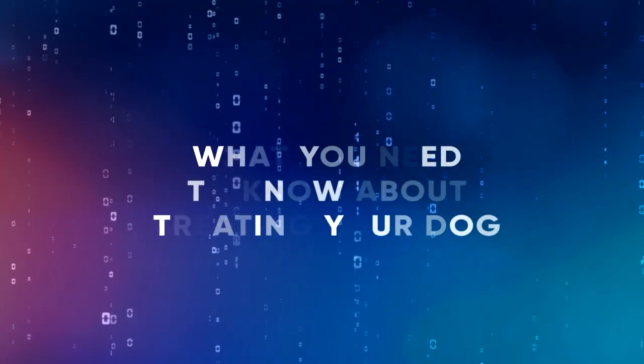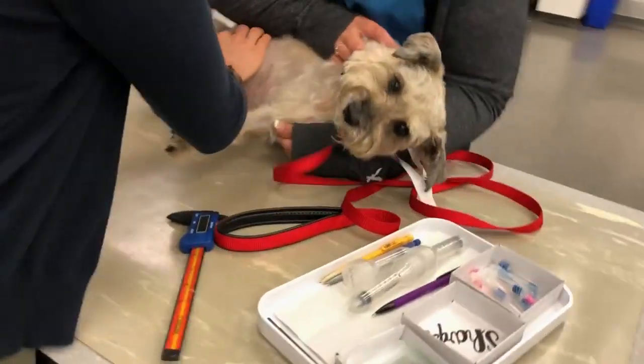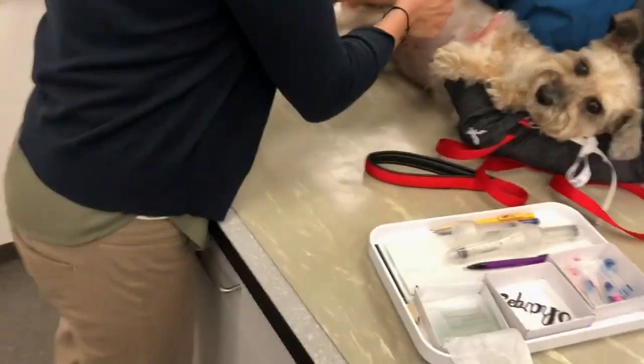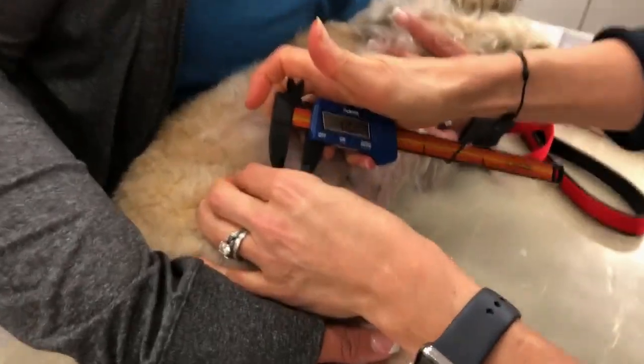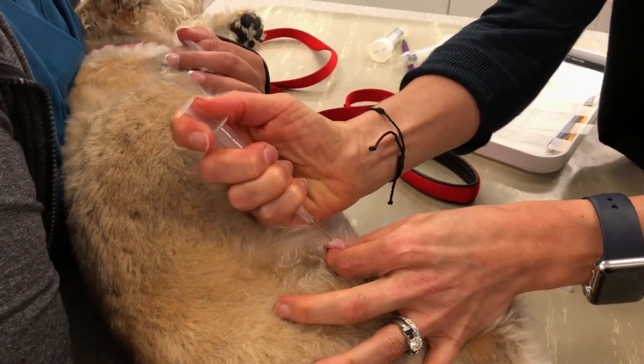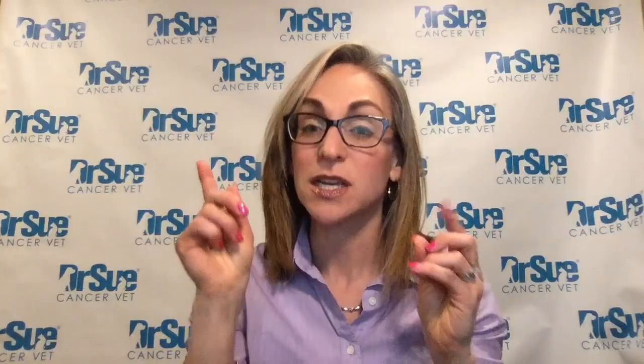Definitely your dog is going to get that aspirate, because we don't want to just remove that mass without knowing what it is. If we don't, your dog is likely going to need two surgeries, which is bad. You want that first surgery to be curative. So aspirates are so important — resist the temptation to assume it's a bad cancer and cut it off. If it's benign, it doesn't need to be as big a surgery.